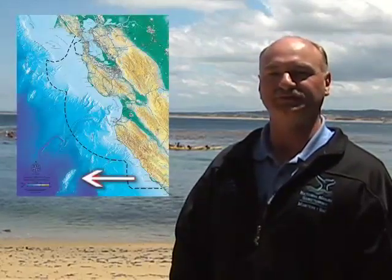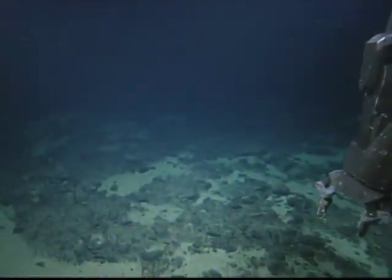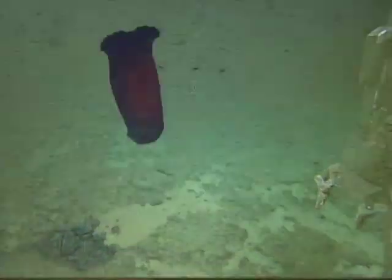I'm Dr. Andrew de Vogeler with the Monterey Bay National Marine Sanctuary. Come join me on an exciting expedition to the Davidson Seamount. Just 93 miles west of this visitor center, there's a huge undersea mountain. It's in dark cold water, but it's teeming with exotic sea life.